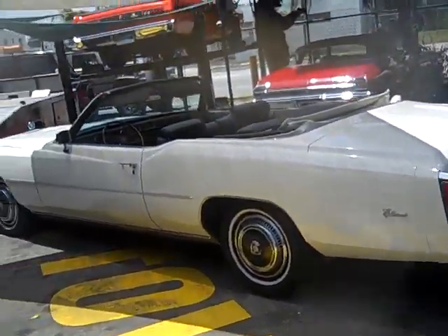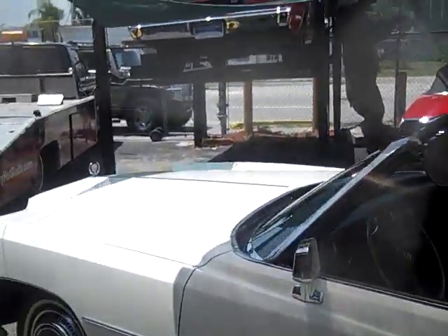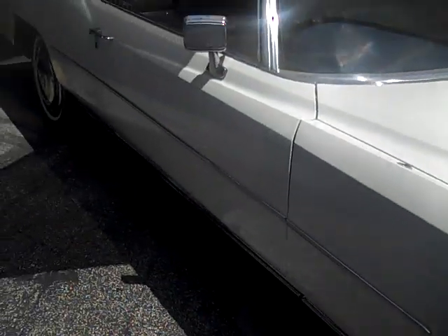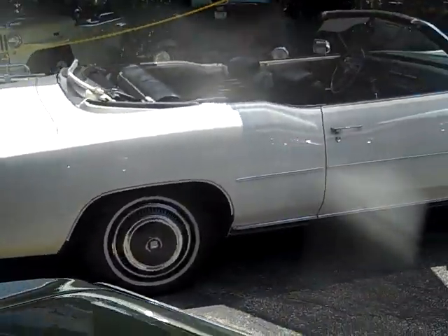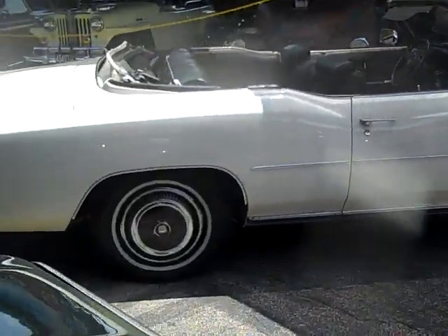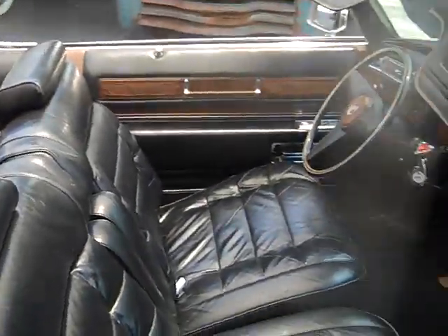1976 Cadillac Eldorado, all original car with a new top, recently painted. This car came from the Hendrickson collection and is in pristine condition — not a scratch on this vehicle. Body is laser straight, top goes up and down like it should. Beautiful 76 Cadillac Eldorado. The interior is original and it looks like it was never sat in.